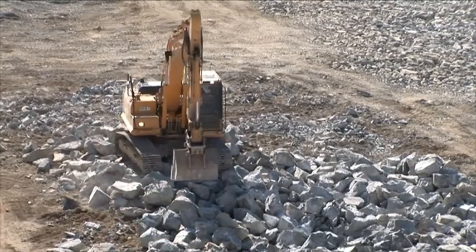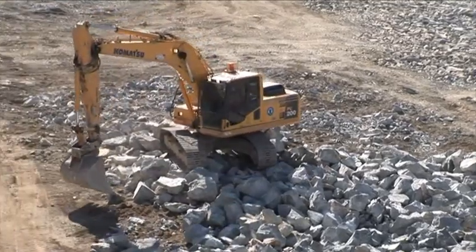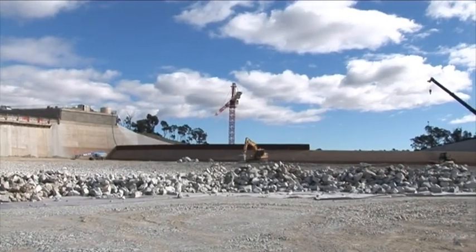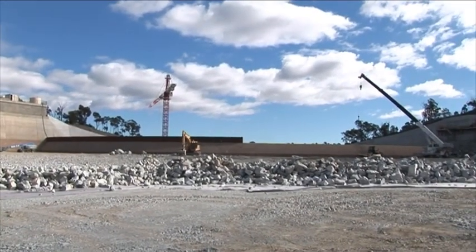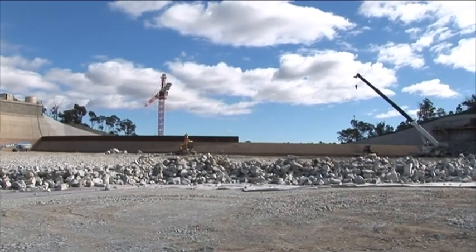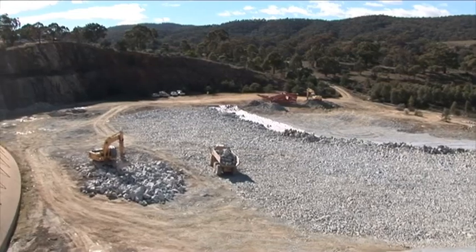We're seeing a little bit of the rock work, the rock placement and so forth occurring, and that's the site tower crane in the background. The metal structure we see on top of the crest — this is a diversion structure. The diversion structure is put in place just in case we do get a high flood event.